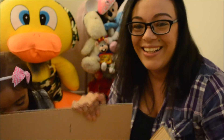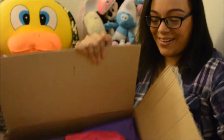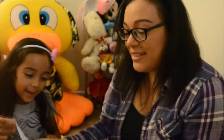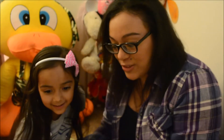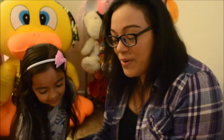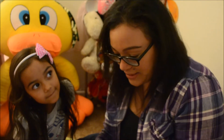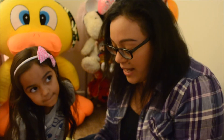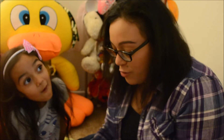Oh my god, stuff is in here guys! Let's see. Dear Abbey, we hope you enjoy your new bento supplies to make your lunches super special. Thank you for swapping with me and I can't wait to see your reaction.